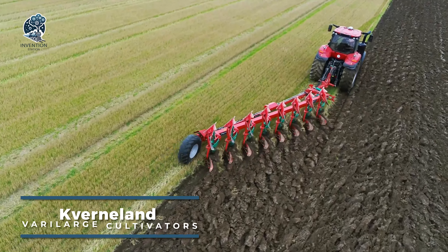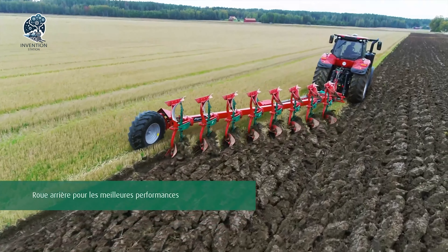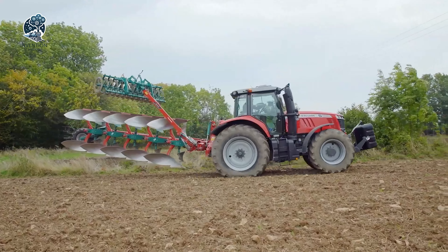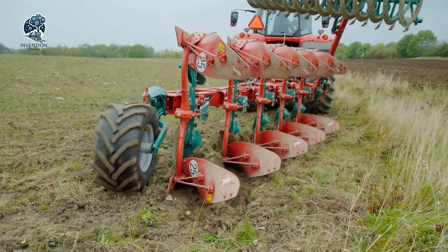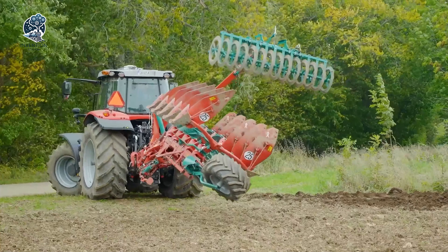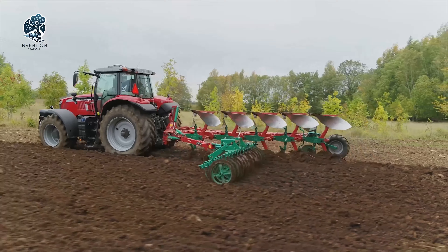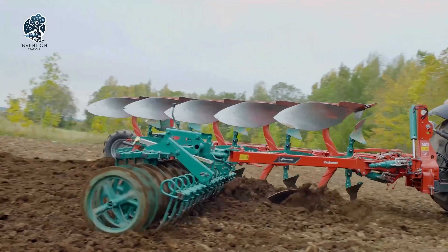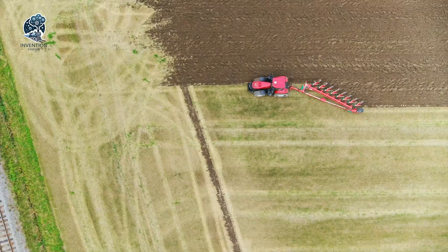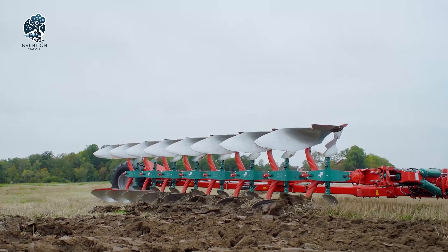Enter the modern era of farming with the revolutionary Kvernilin Verilarge cultivators, transforming agricultural practices to yield more with less labour. Infused with advanced technology, these machines are engineered to operate seamlessly in diverse soil conditions, from robust clay to airy sand. Their unparalleled versatility shines through as they can be effortlessly adjusted to different widths and depths, tailored to specific crops and soil types, ushering in a new era where precision meets productivity and farmers can cultivate with enhanced ease and effectiveness.